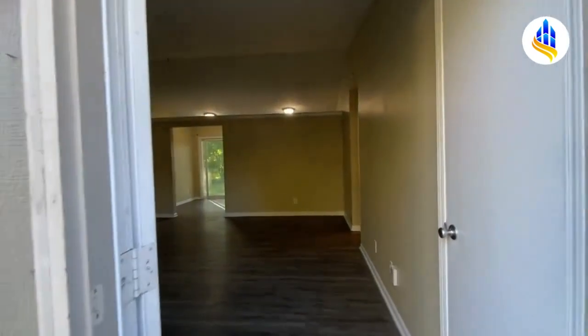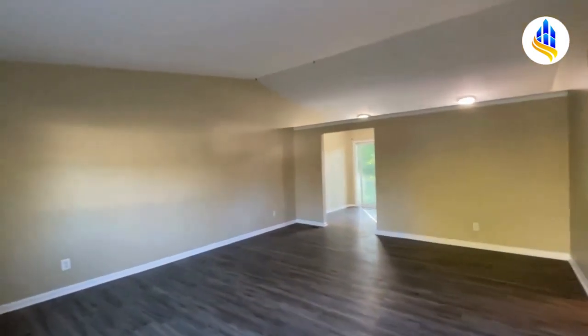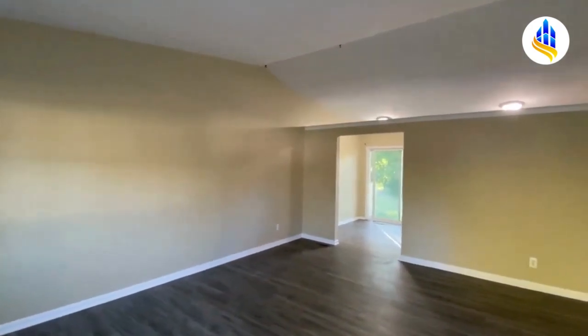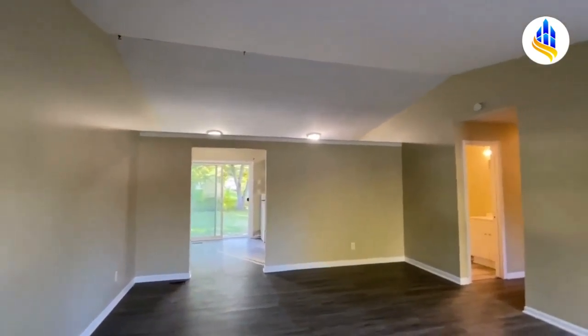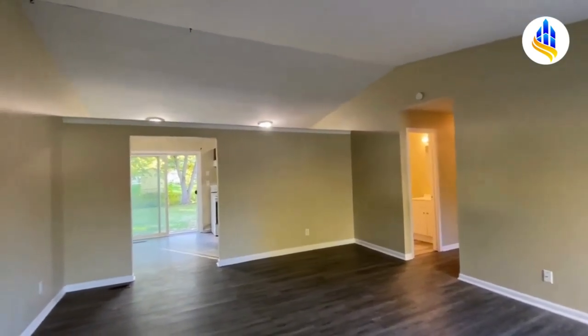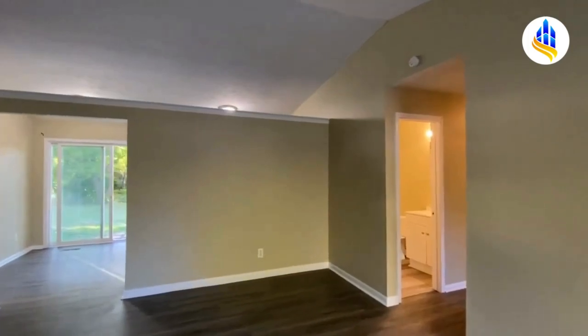We're making our way in through the front door and here we are in the living room. These are actually cathedral ceilings, which make the room feel even larger than it is — and this is already a really large living room. The kitchen is straight through over there to the left.